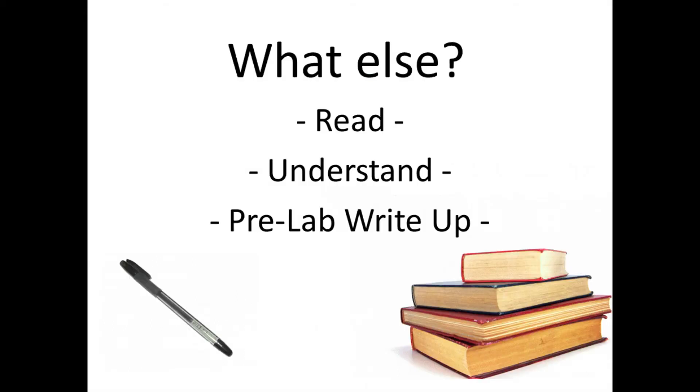What else should you do before coming to lab? Read the section in your lab notebook for that day's lab. Understand the purpose of the experiment. Write out the procedure that you will follow to obtain your results in the pre-lab write-up. Being prepared and knowing what you're doing is a key element of lab safety.